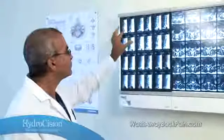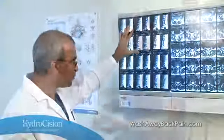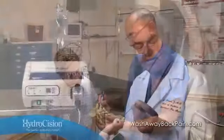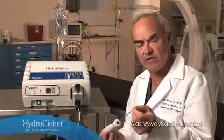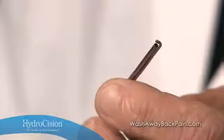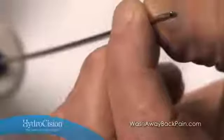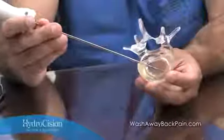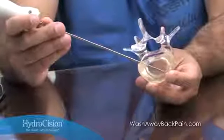As you learn more about hydrodiscectomy and its clinical advantages and patient benefits, we hope you'll consider adding this proven procedure to your practice to meet the growing demand for outpatient alternatives to spine surgery. One physician noted attending a training course and learning that it was an extremely safe technique that removed the nucleus of the disc while leaving the annulus largely intact, very adequately decompressing most bulging discs and providing significant pain relief in a very short period of time.